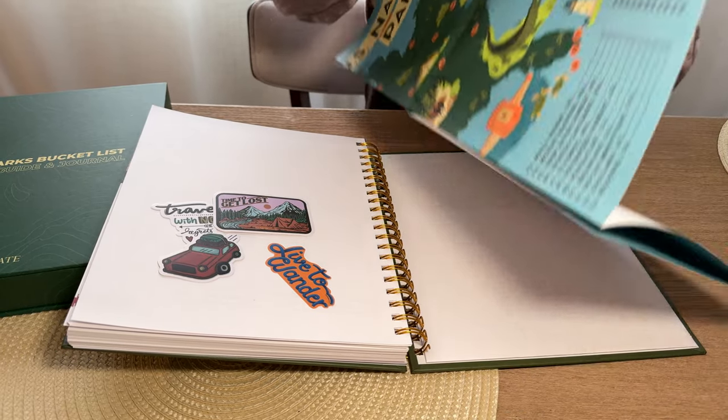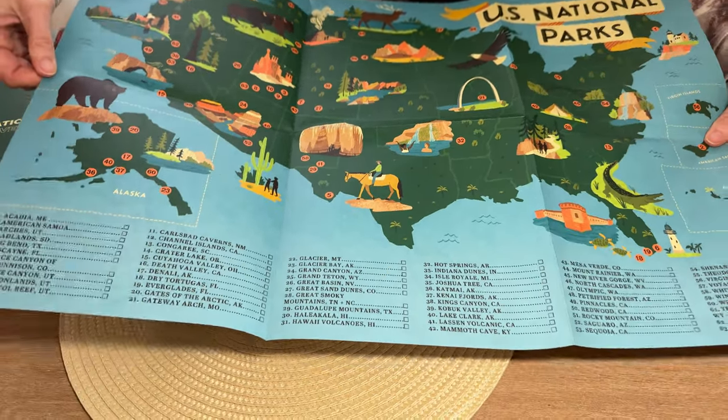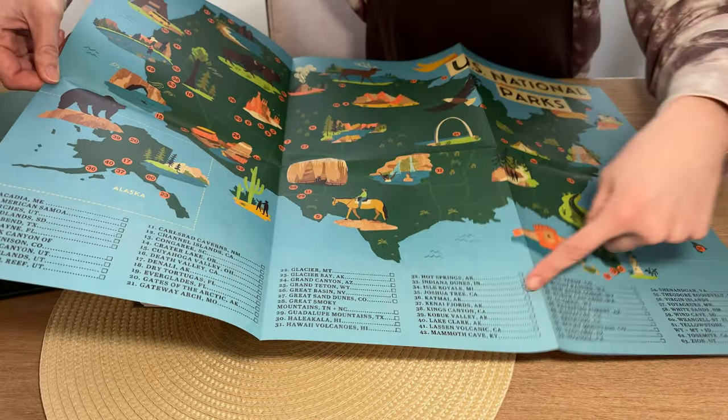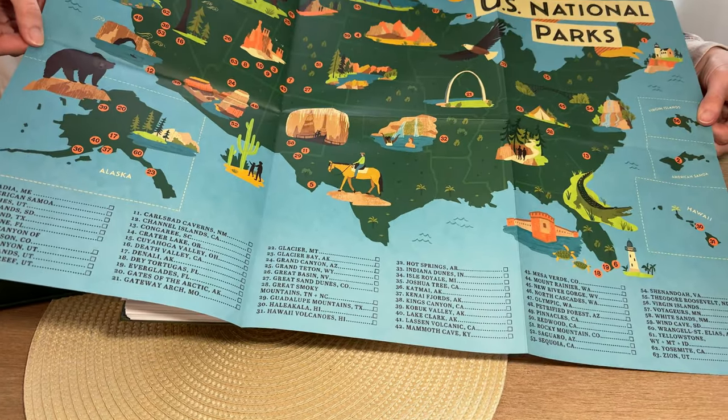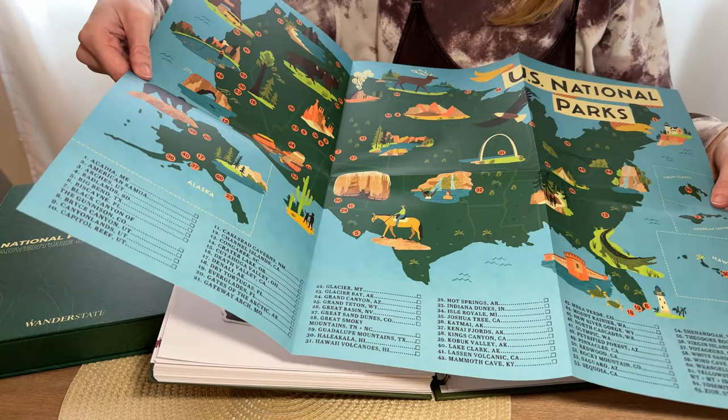It has all the numbers of where all the parks are, with a key down at the bottom. And I'm guessing that these numbers might match the numbers in the book.